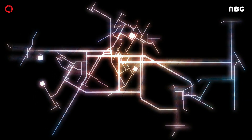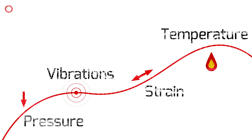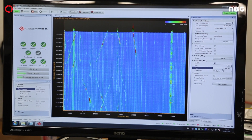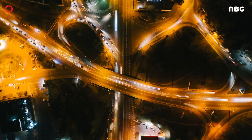Fiber optic sensing works like your nervous system. The fiber can measure pressure, vibrations, strain, and temperature. It can monitor the environment around it. The gathered information is based on reflected light only — no electricity is needed at the point of measurement.